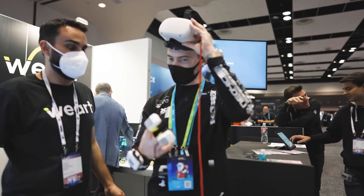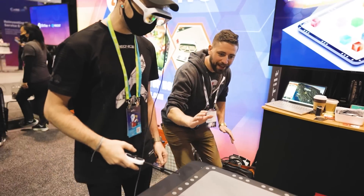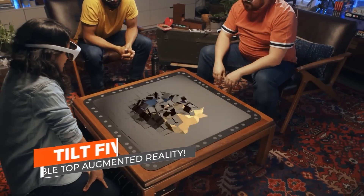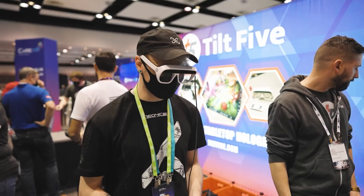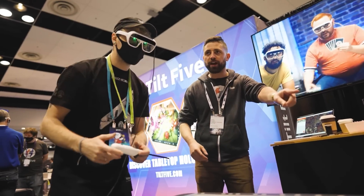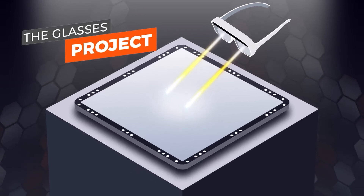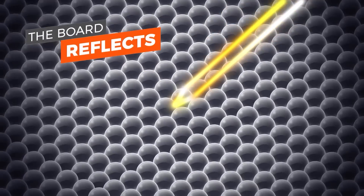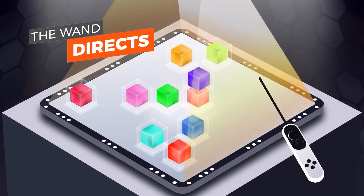Now onto my other favorite thing at AWE: Tilt 5. This is really, really cool. It's essentially an augmented reality gaming setup that uses some super interesting technology, and the best part is that their setup is probably the cheapest consumer-directed thing at AWE at $359. Tilt 5 was actually the product of an ex-Valve project. Using two projectors on the glasses, an image is projected onto the playing board, then reflected back into your eyes to get a really vivid, 3D, almost unbelievable picture back.